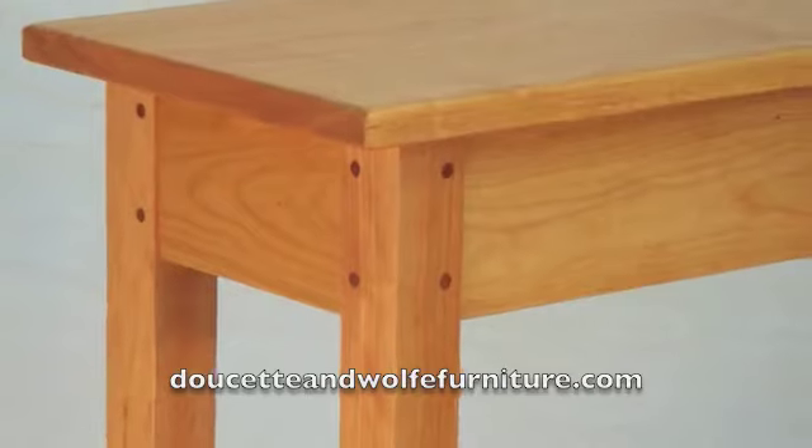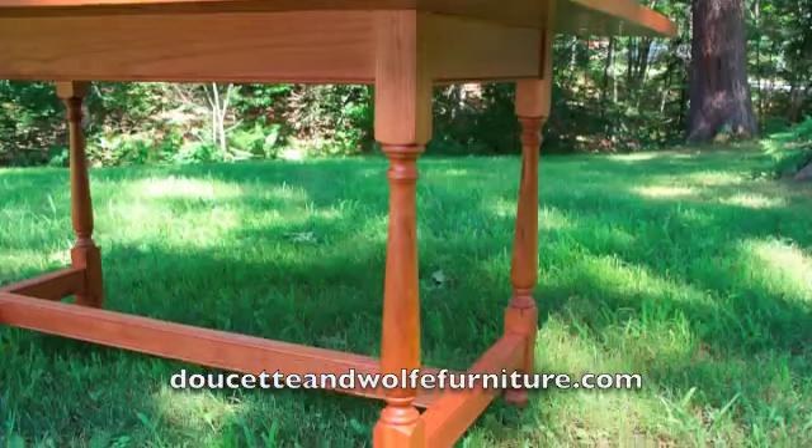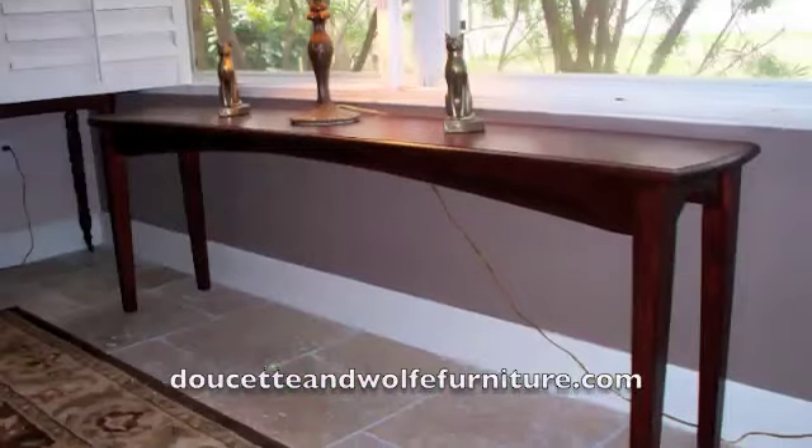Visit our website for more information, DoucetteandWolfeFurniture.com, and contact us with any questions you may have.